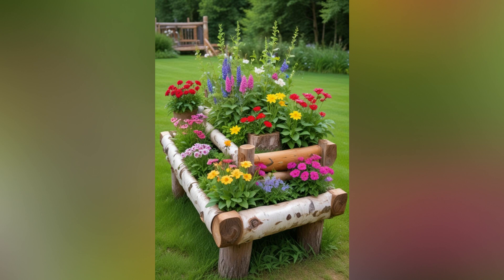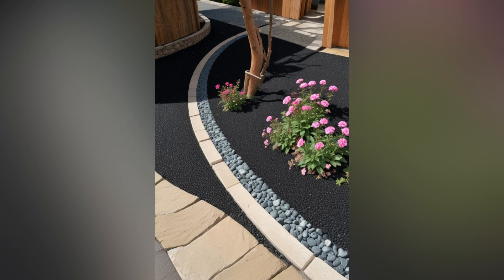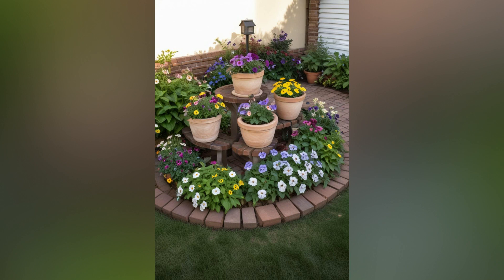Use plants to design geometric patterns or shapes within your flower beds. Plant flowers in rows or clusters to form stripes, circles, triangles, or even abstract designs. This approach adds structure and visual interest to your garden while showcasing your artistic flair. Consider using low-growing plants for intricate designs that maintain their shape throughout the season.